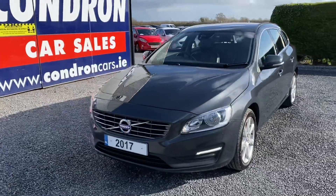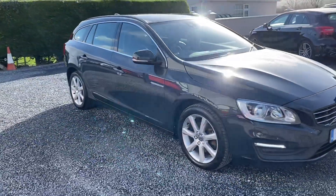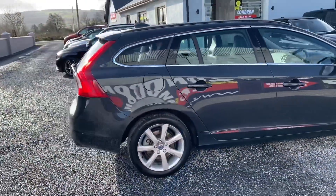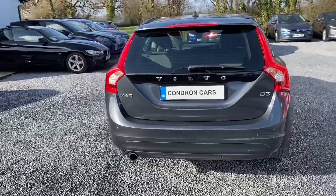Just arrived into stock, this is a 2017 Volvo V60 2 litre D3 150bhp SE Nav sports wagon. It's a six-speed manual with a fantastic spec — including sat nav, full leather interior, heated seats, and parking sensors.